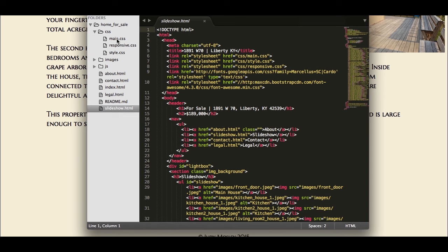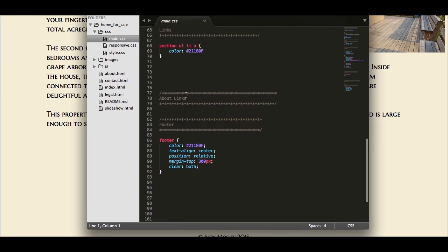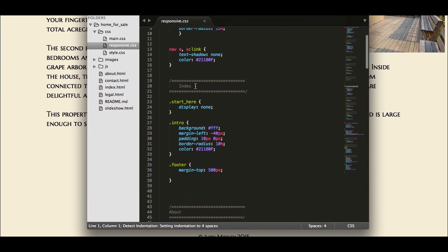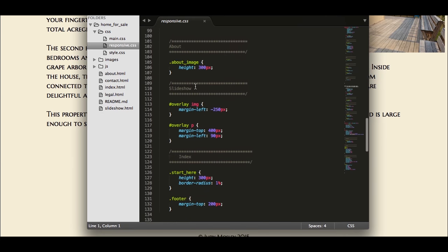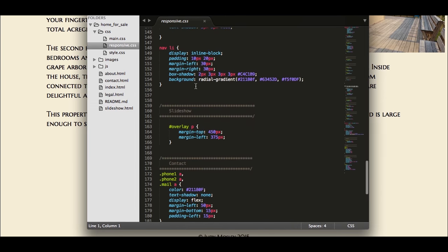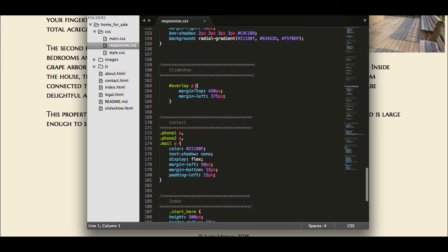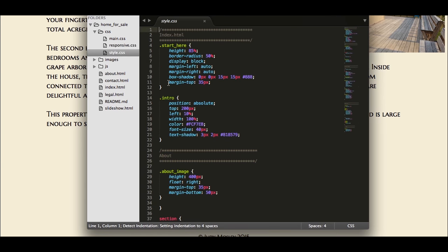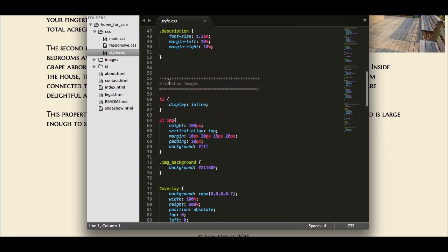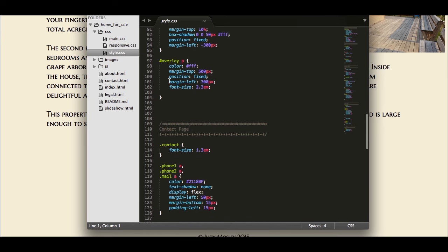The CSS is split into separate files. There's a main CSS, which covers the basics of the pages; a responsive CSS, which is where I put my media queries and specific things I wanted to focus on; and a style CSS, which handles the details of my slideshow and overlay — that's where the colors, styles, and positioning happen.